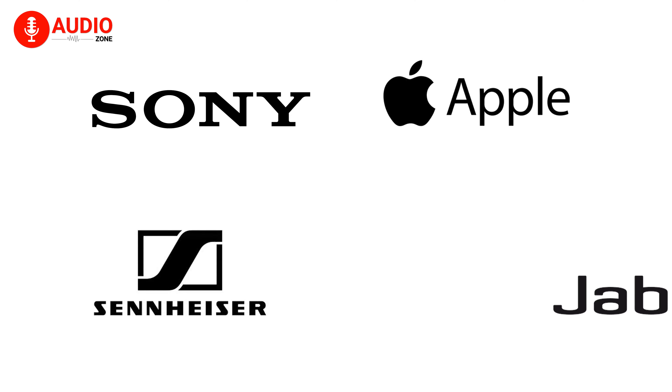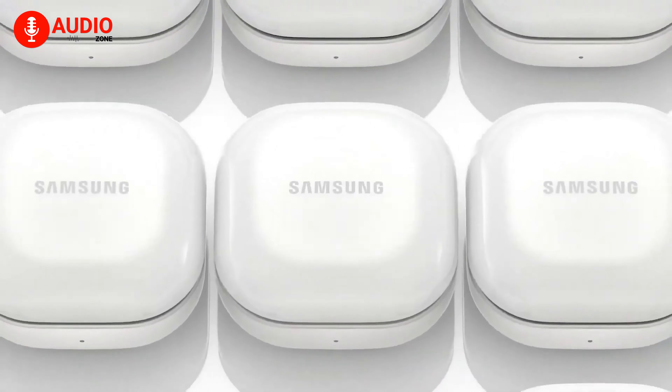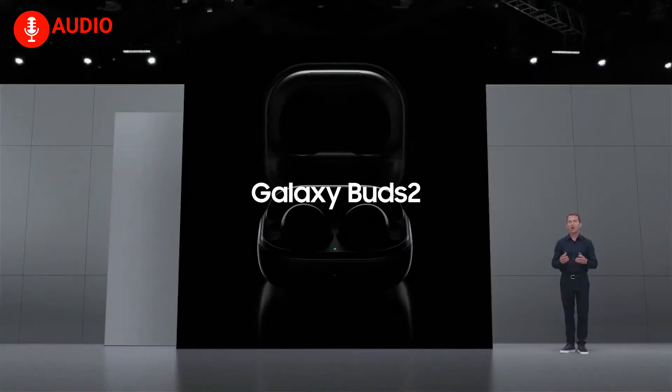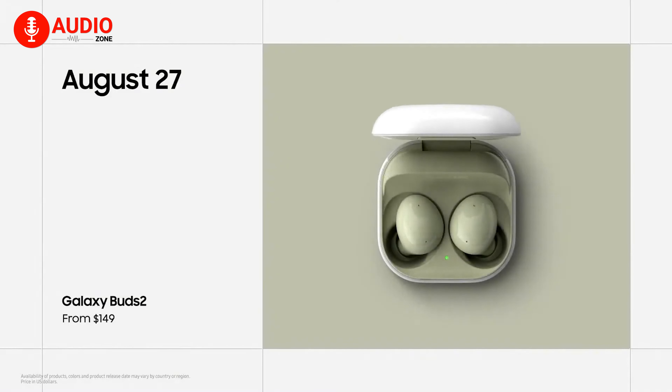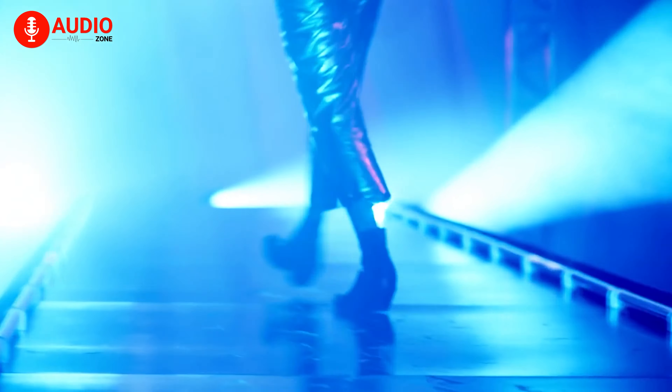If you have to mention some brands that are currently leading the earbuds market, you may mention Sony, Apple, Sennheiser, or Jabra in the very first place. But very few people will put Samsung in that position. Not anymore, though — Samsung is going to launch the next iteration of their earbuds lineup, the Galaxy Buds 2, on August 27th, which has already created a lot of hype in the market.